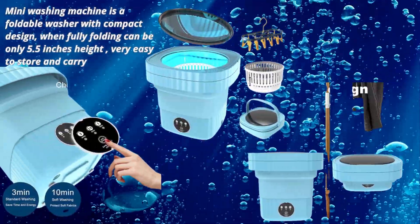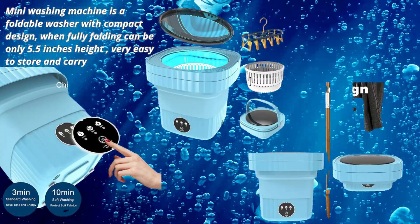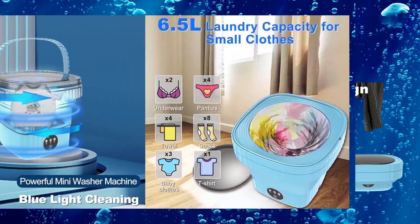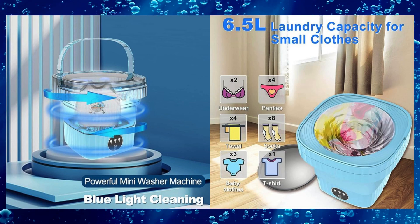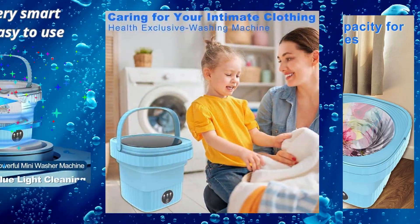This convenient mini washing machine is a bucket folding lavadora with a bucket handle, easy to move. It is very small in size and does not take up extra space, making it suitable for apartment, office, camping, RV, outdoor, and other scenes.